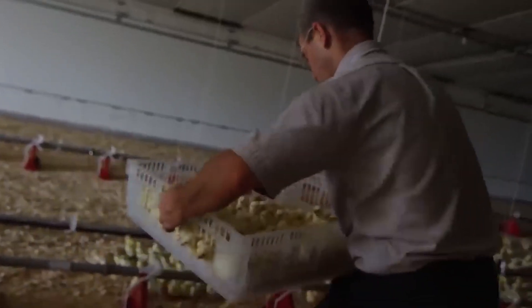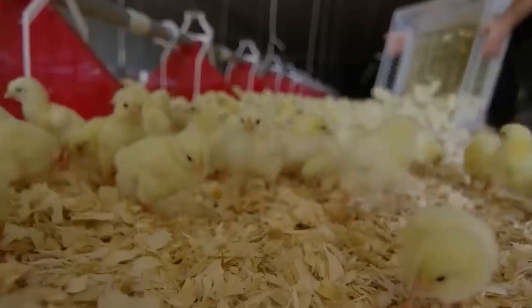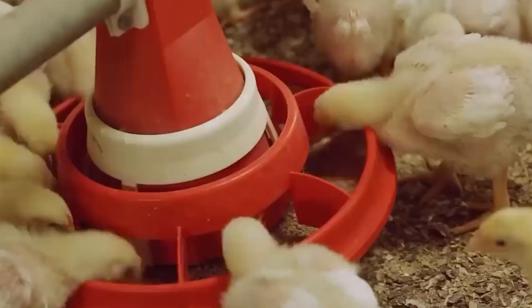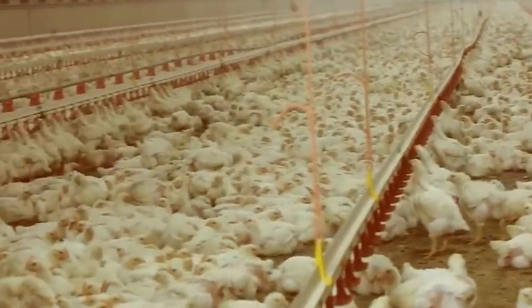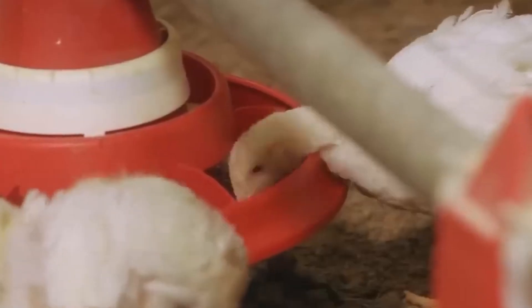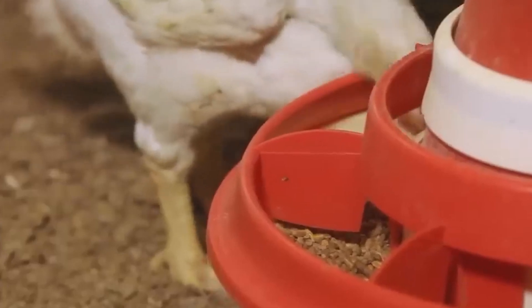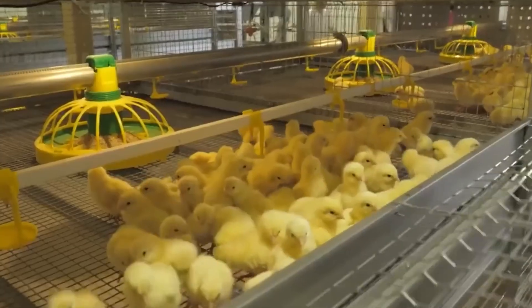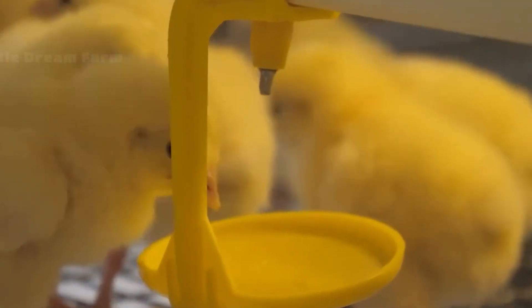Farm structures may use floor systems or cage systems, depending on design and scale. Ventilation is vital to remove ammonia, humidity, and heat. Temperature is carefully managed — too cold or too warm can stress chicks, reducing feed conversion and growth. Lighting schedules help regulate behavior, feed intake, and rest. Stocking density — how many birds per square meter — is balanced to maximize production but avoid overcrowding, which leads to stress, disease, or mortality.